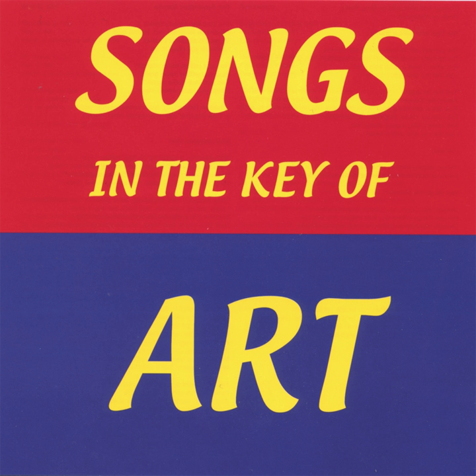They take the primary colors, which you know are red, yellow, blue. To get the secondary colors, here's all you have to do. Red and yellow make orange, blue and yellow make green. Red and blue make purple, I think you know what I mean.